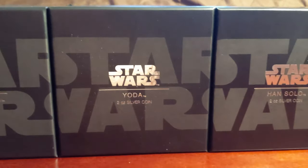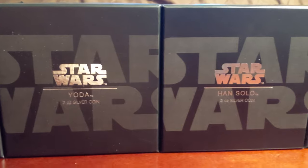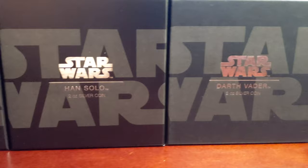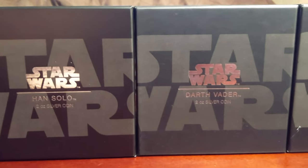Stormtrooper, Yoda, Han Solo — frozen in Carbonite — Darth Vader, and the Death Star.